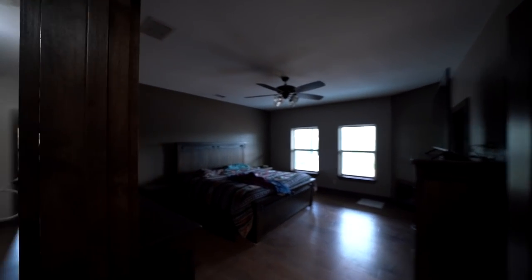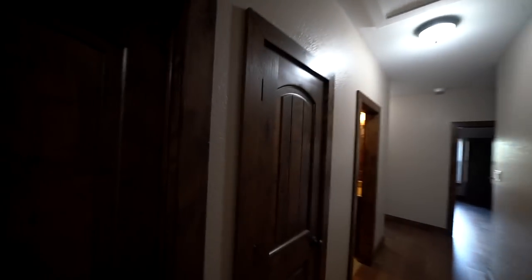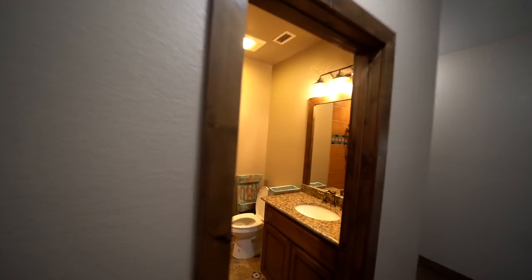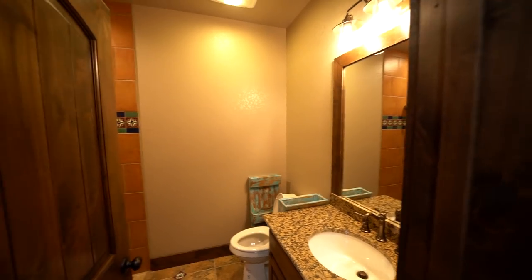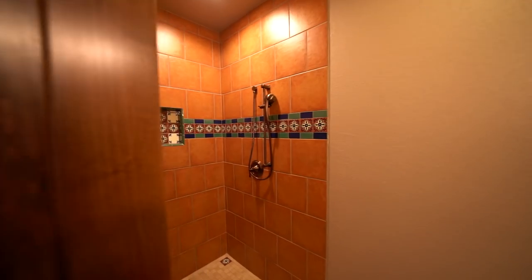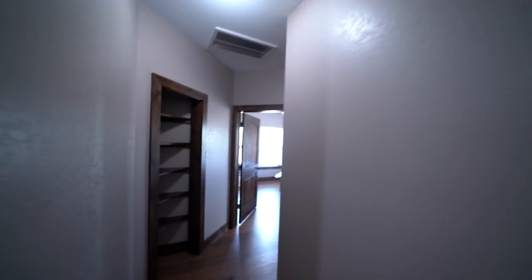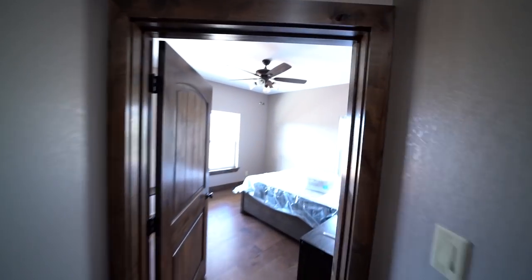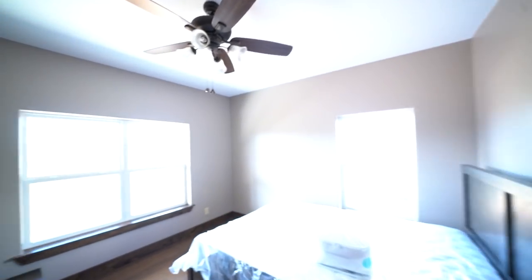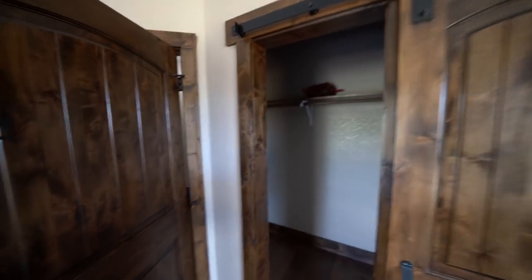Here's all the bedrooms — just a quick sneak peek. There are some things that still need to be put up. We have tile on the floors here and we have a tile shower. I'll show you that in more detail in a later video. Here's another bedroom back here. Closet here with a nice barn door.